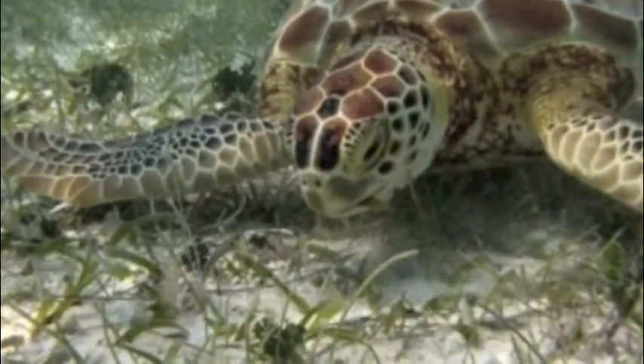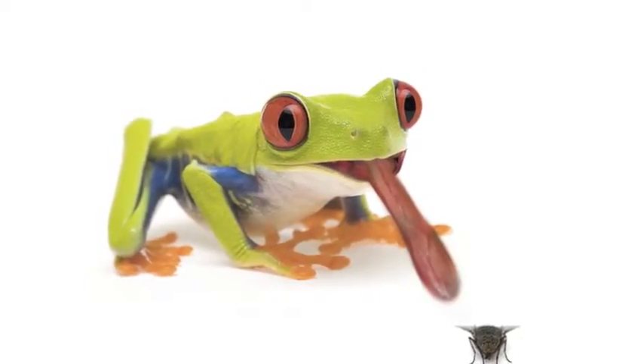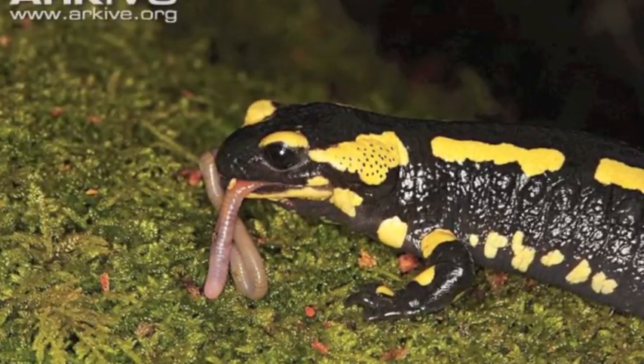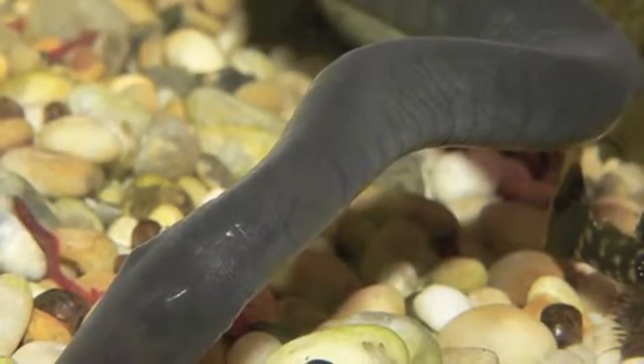Amphibians are all carnivores. Frogs and toads' diet consists of many types of insects. Salamanders prey mostly on worms and bigger insects, whereas caecilians eat worms and insect larvae.